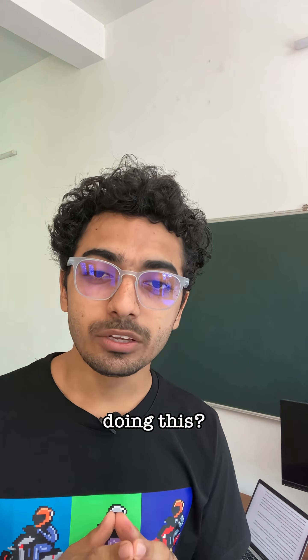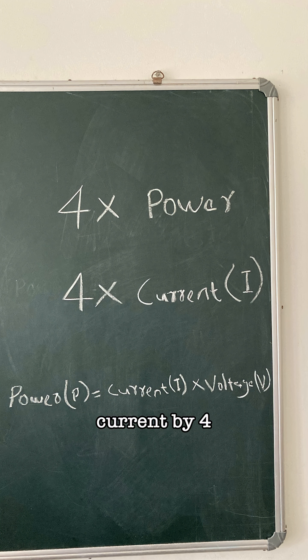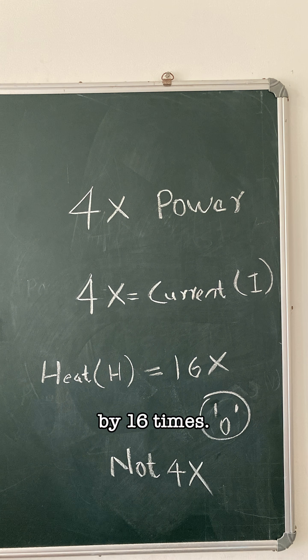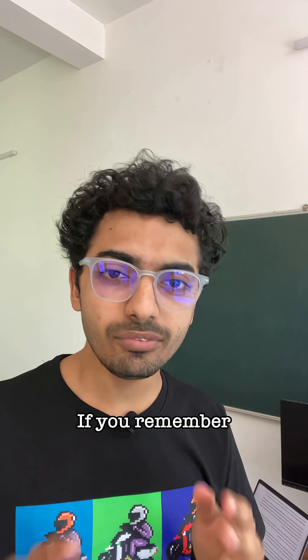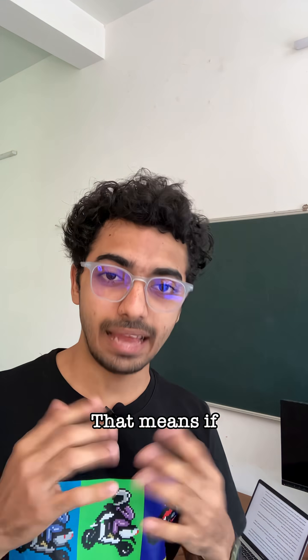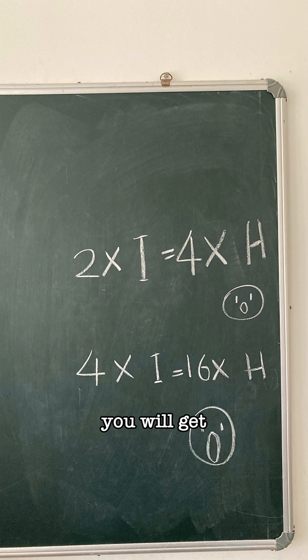So why isn't everybody doing this? To increase the charging power by 4 times, you might have to increase the current by 4 times. But this will increase the heat in the battery by 16 times, not just 4. If you remember your high school physics, heat is an exponential function of current. If you double the current, you get 4 times the heat. If you quadruple the current, you get a staggering 16 times the heat.